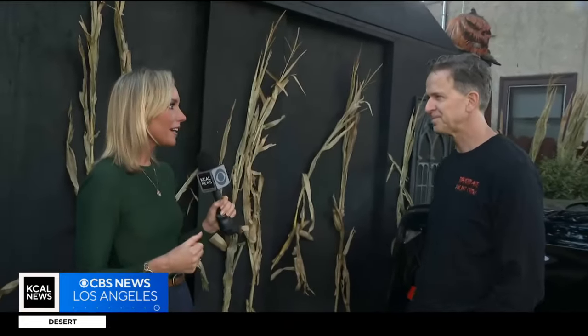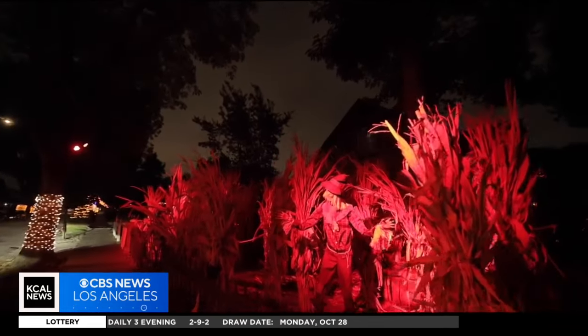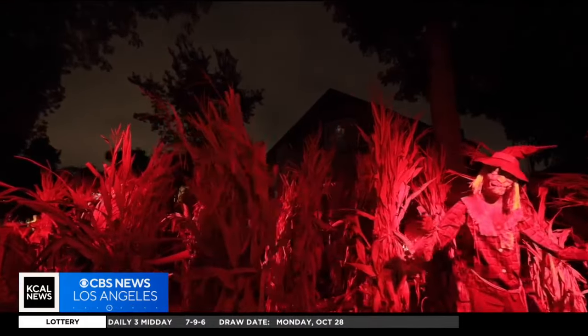So why a killer cornfield this year? I always try to come up with new ideas, and I thought, how can I bring the Midwest to South Pasadena? I have a friend who's a farmer in Central Valley, and I gave him a call and said, hey, could you get me a truckload of corn? He said, let me see what I can do. And here we are.